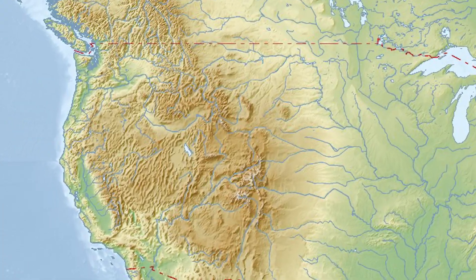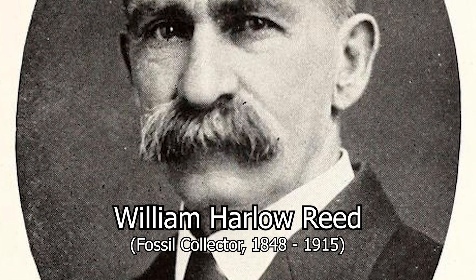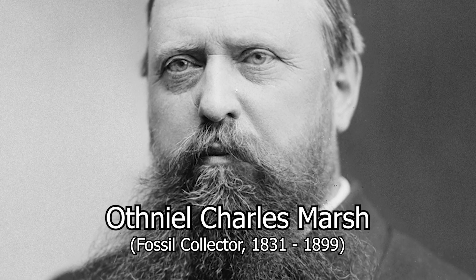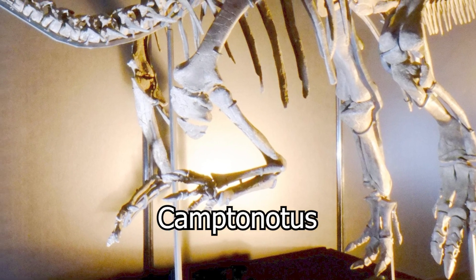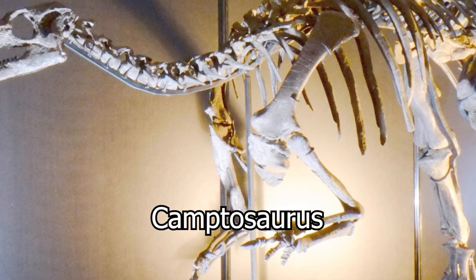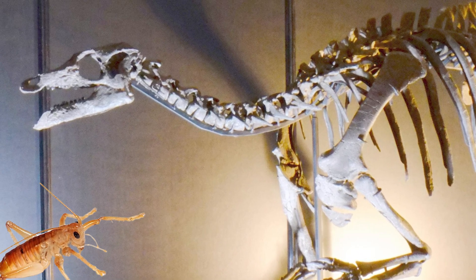The earliest remains of Camptosaurus can be traced back to the Como Bluffs in Albany County, located in the U.S. state of Wyoming. Fossil collector William Harlow Reed would receive a partial skeleton of the creature in 1879 and provide it to Bone Wars paleontologist Othniel Charles Marsh for analysis. That same year, Marsh would provide the name Camptonatus for the creature before eventually changing it to Camptosaurus in 1885, as the original name had already been taken — by a cricket.